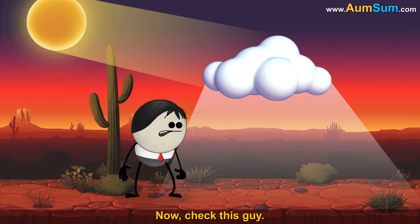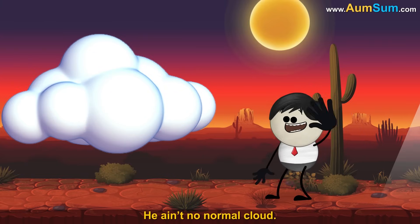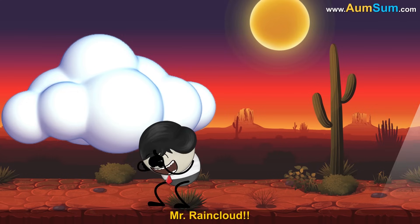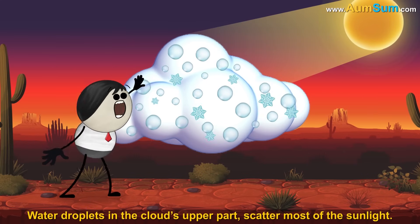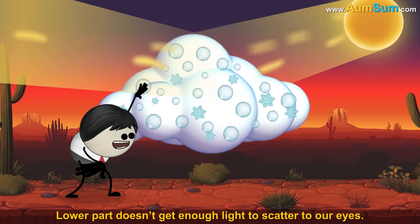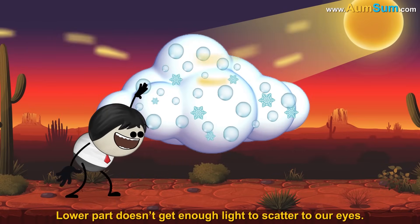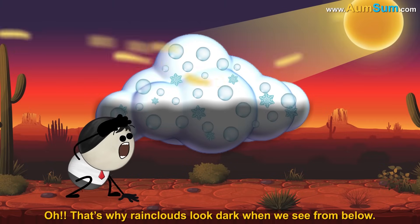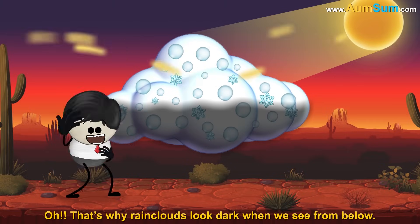Now check this guy — he ain't no normal cloud. He's big and thick. Mr. Rain Cloud. Water droplets in the cloud's upper part scatter most of the sunlight. The lower part doesn't get enough light to scatter to our eyes. That's why rain clouds look dark when we see them from below.